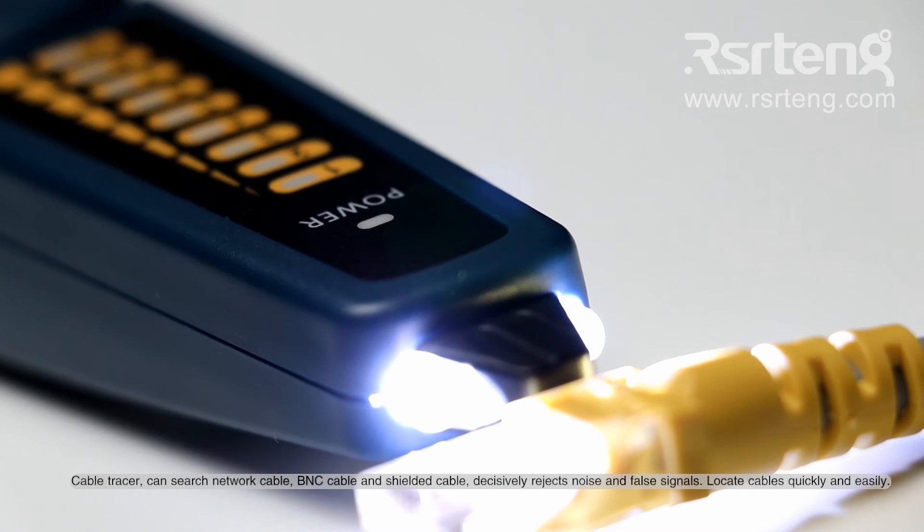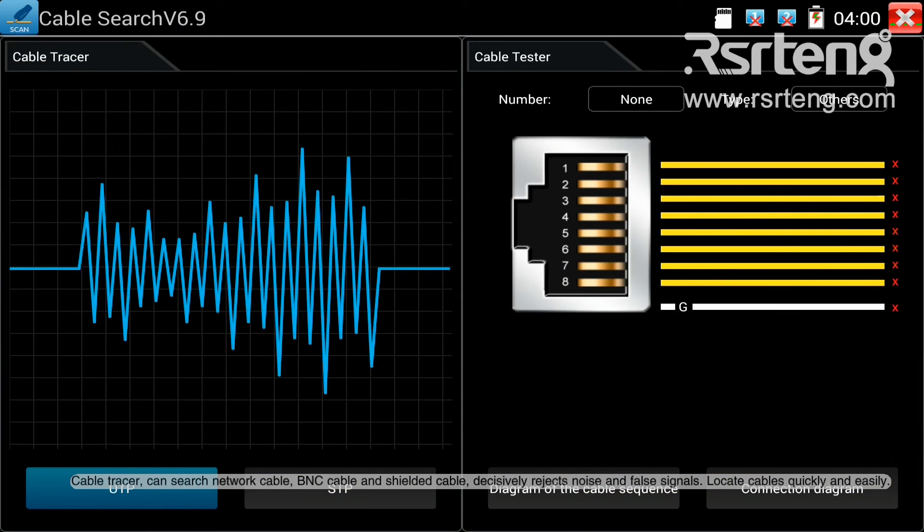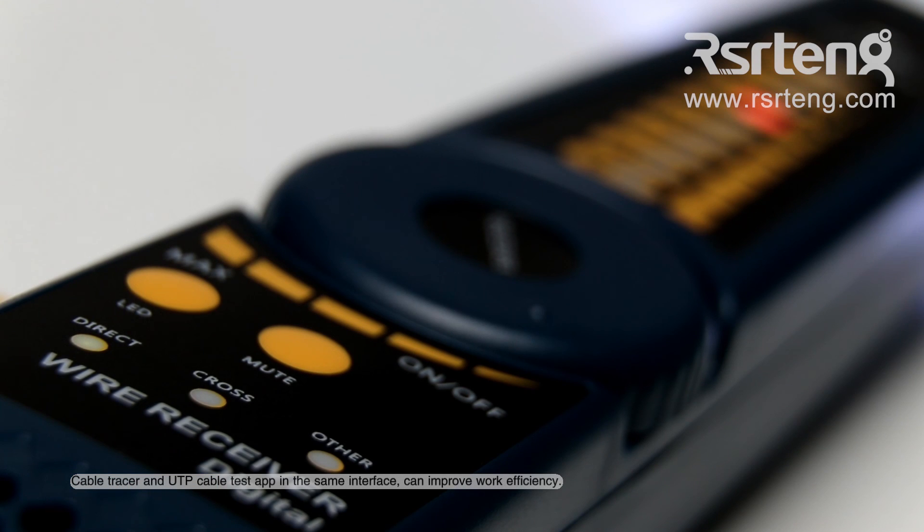Cable tracer can search network cable, BNC cable, and shielded cable, decisively rejecting noise and false signals. Locate cables quickly and easily. Cable tracer and UTP cable test app in the same interface can improve work efficiency.